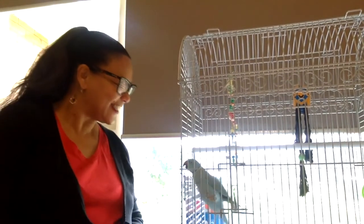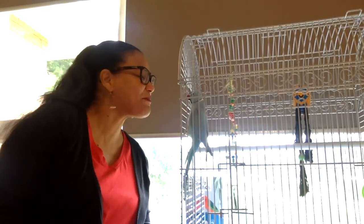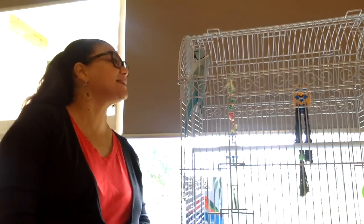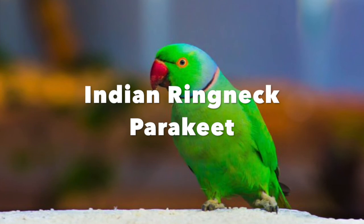Good morning boys and girls. Say hello to Glenroy Central Primary School kids and tell them you're missing them. I've been looking after Rango, our Indian ring neck parakeet.